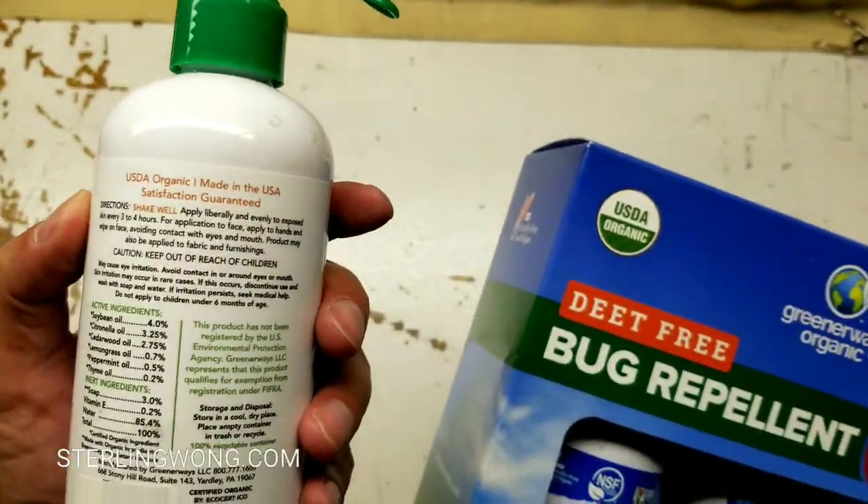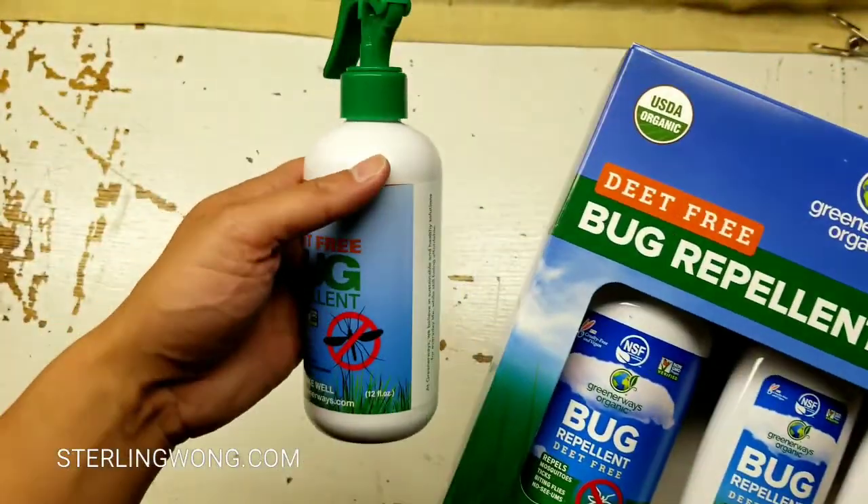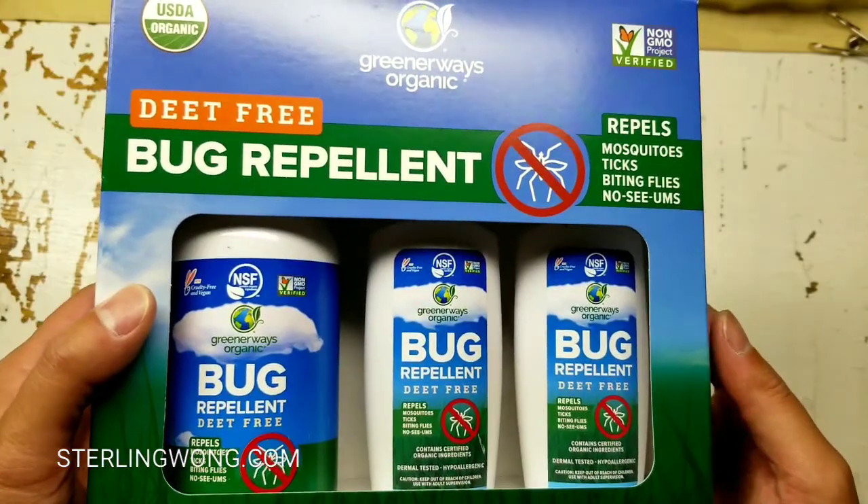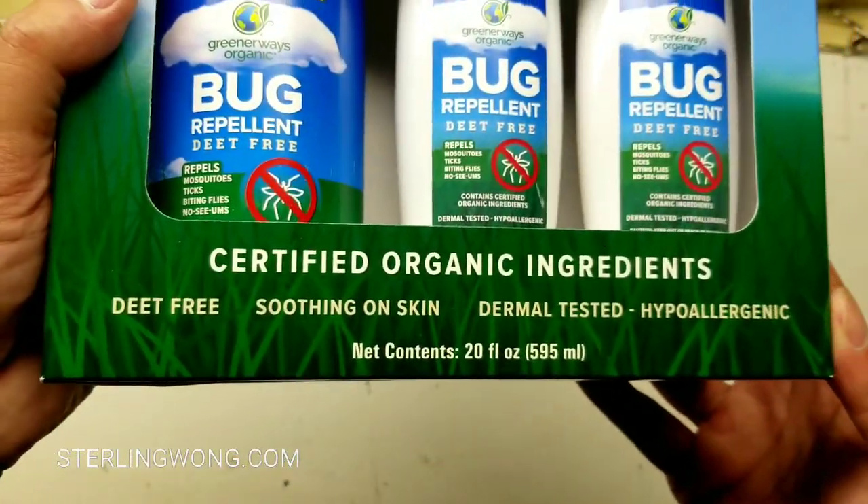It's not as effective as the DEET stuff. If I'm going hiking deep into the woods, I'm breaking out the DEET. But I will use this when I'm going on short, fast walks or hikes that last about an hour or two.